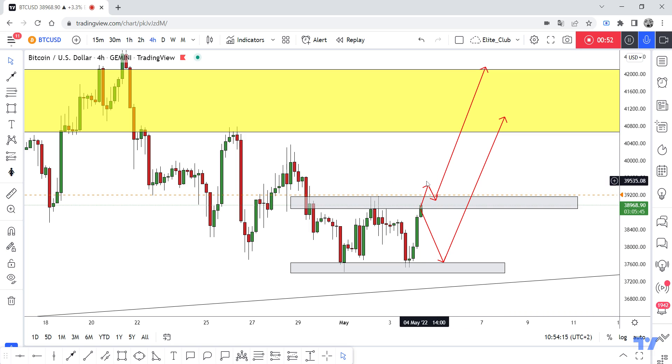If we haven't had a closure above, and we get a pullback to this gray area, we can enter from here. Hope you all benefit from this analysis. Trade safe and have a nice day.